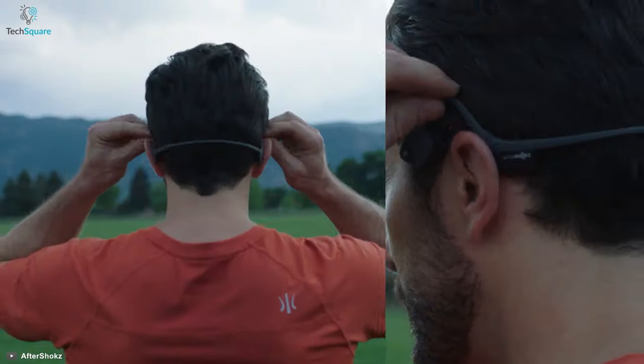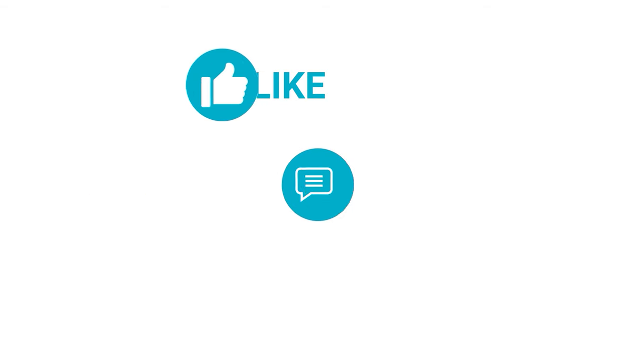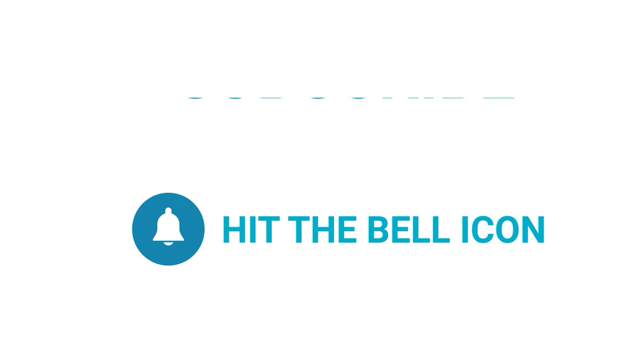So that is our list for the best bone conduction headphones just for you! Thanks for watching! Like, comment, and share with your friends if you find this video helpful. Subscribe to our channel if you want more videos like this on your feed!